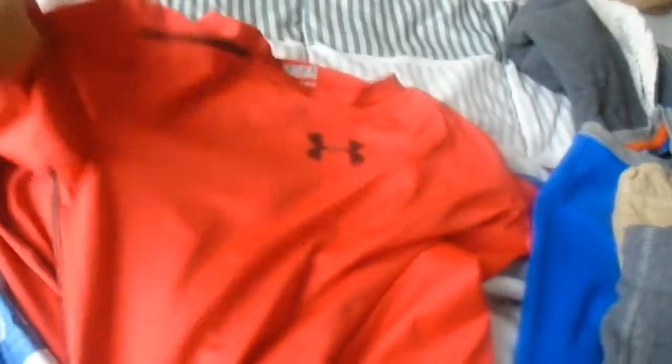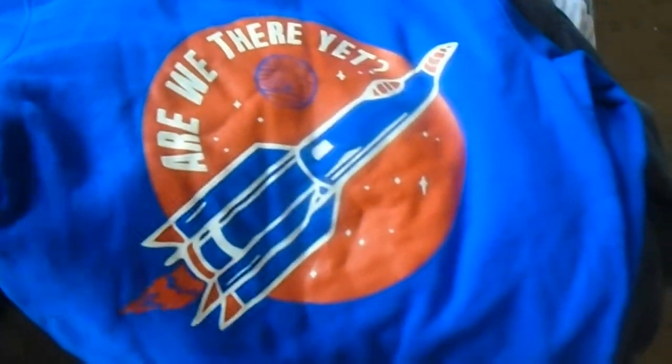Then we have a red long sleeve shirt, a white long sleeve shirt, and a white button-down long sleeve shirt. Next we have gray sweatpants, some long pants here, and gray long pants — so he's got three pants. And a long sleeve sweater that says 'Are We There Yet' with a rocket ship blasting off, and another long sleeve hoodie sweater. So this is everything for my son.